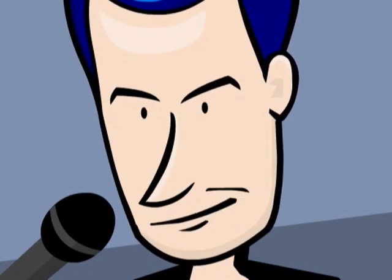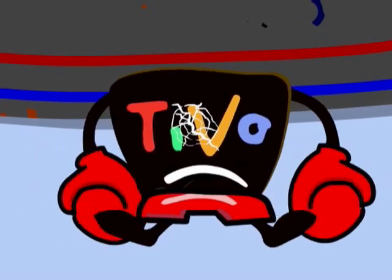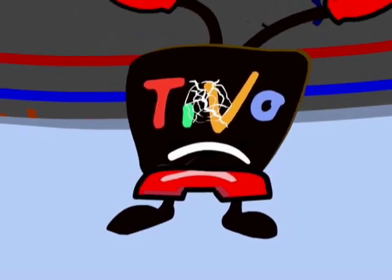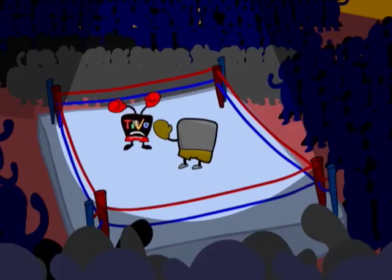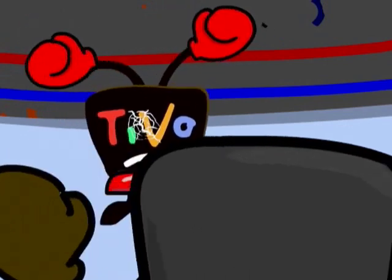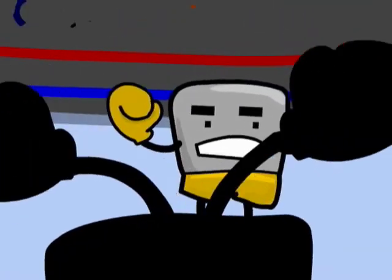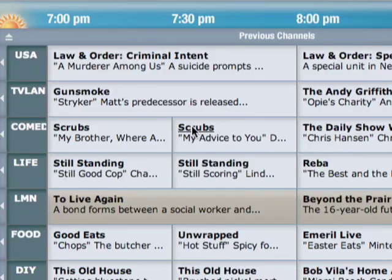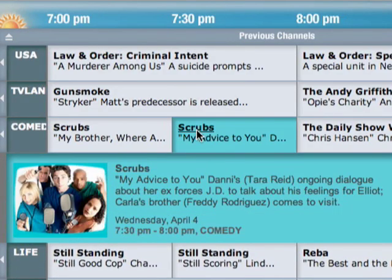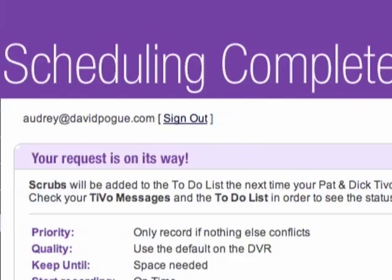Can the TiVo survive? Does it have a prayer in this matchup? But wait a minute — something's going on here, folks. The TiVo is staggering to its feet. It's not over yet. The TiVo looks like it's got some new moves the cable box can't even imagine, all brought to life by a high-speed connection to the internet. Once your TiVo is online, you can actually program it from a website. When you're away from home and you hear about a show that you want to record, you can just do it from a website.